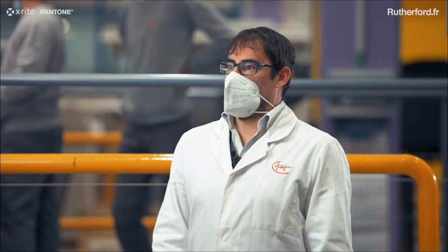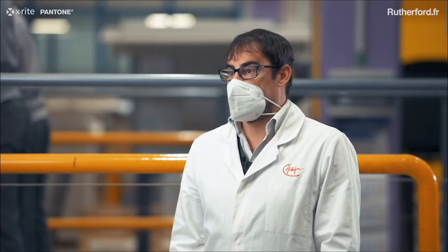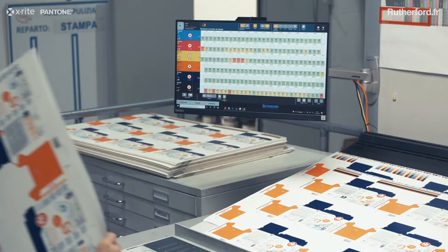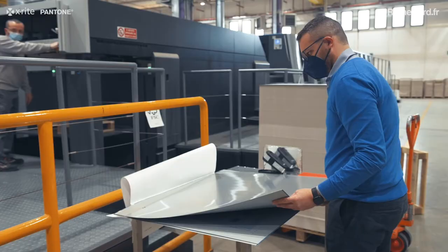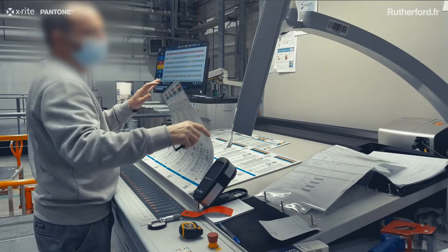Rutherford is very easy and intuitive to use, and within a few hours of training, it is possible to learn all the functions. The system is therefore completely configurable according to the needs of the printing company.